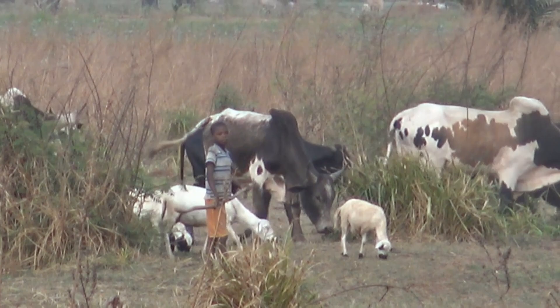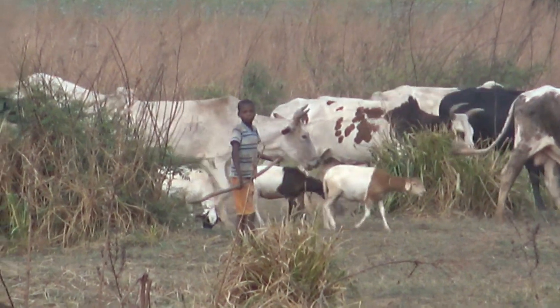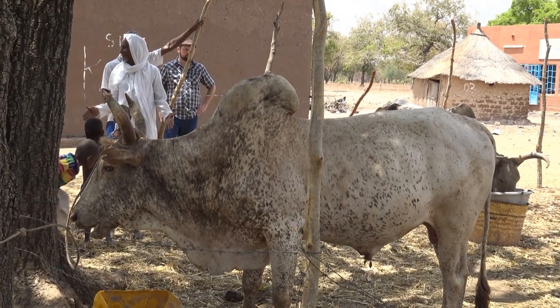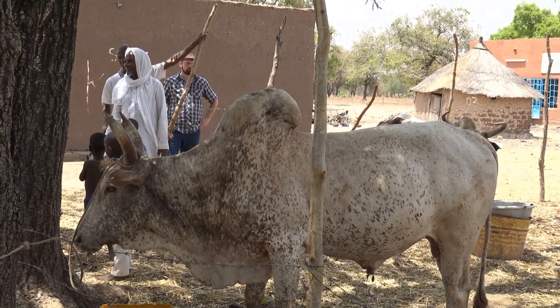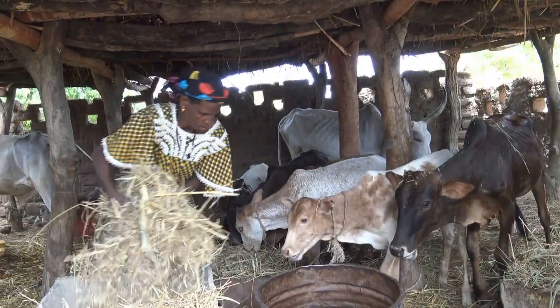Farmers in Burkina Faso tell us that the climate is changing. The rains are less predictable and the dry season is often longer and hotter. As the dry season progresses, feed supplies for livestock become increasingly short. Some feed is stored and fed to a few dairy or market animals, but it is often of poor quality.